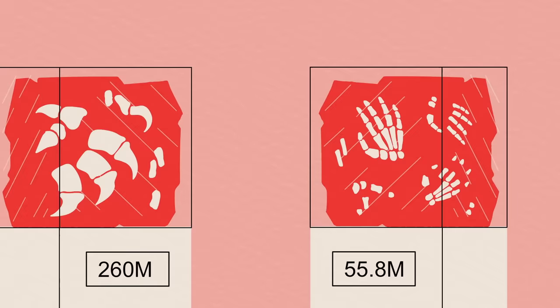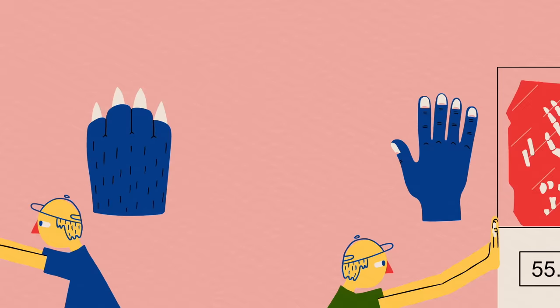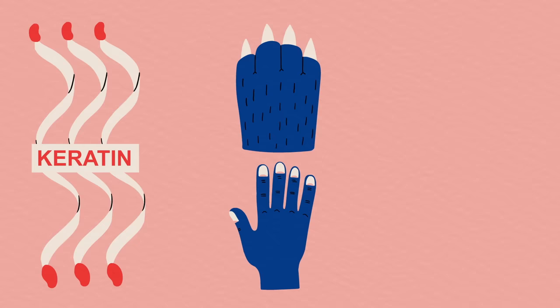When nails first appeared in the fossil record around 55.8 million years ago, claws had already been present for over 260 million years in the ancestors of mammals and reptiles. But despite the gulf of time between their emergence, these adaptations are both part of the same evolutionary story.